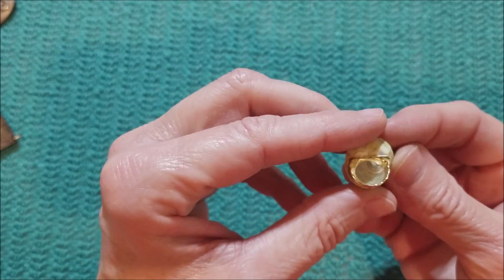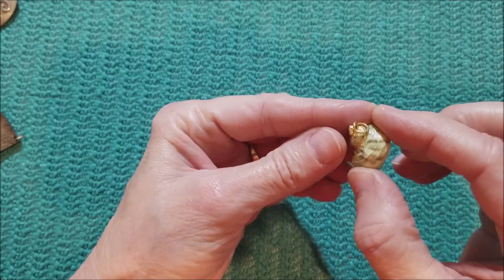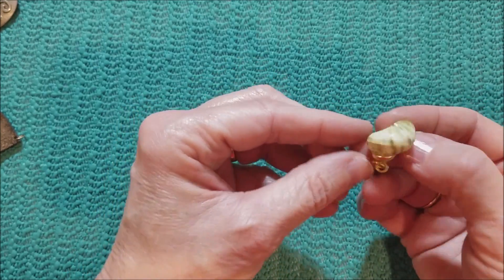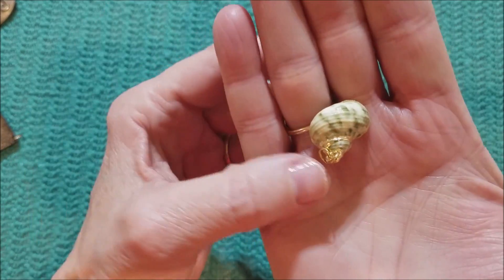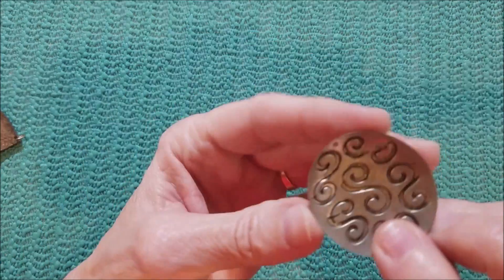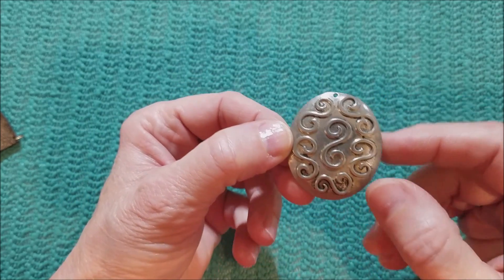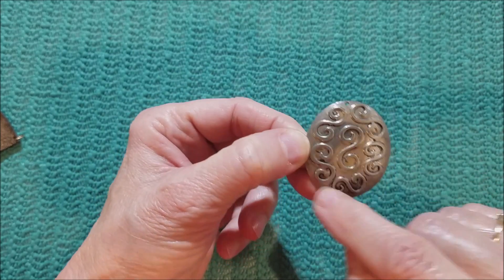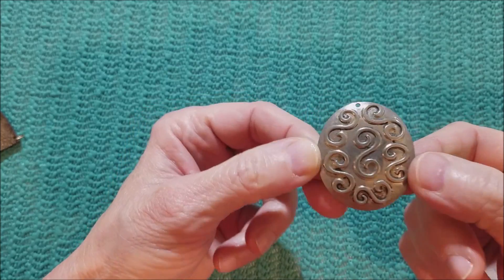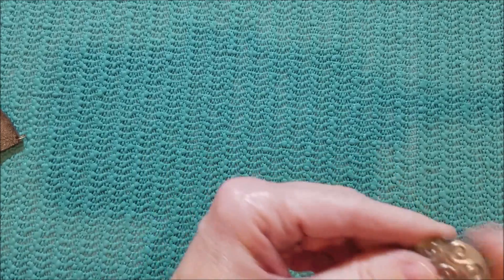We've got that, and we've got a little seashell — gold dipped, and it's green. Pretty, I like that. And this — we have a bunch of S's. That's what the scroll work reminds me of, reminds me of S's. Well, there you go, answers my question.